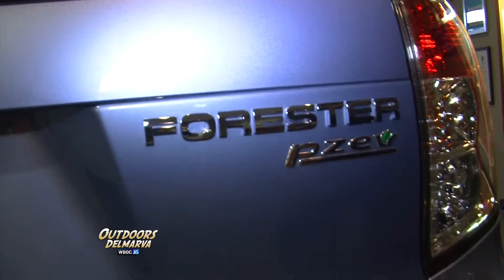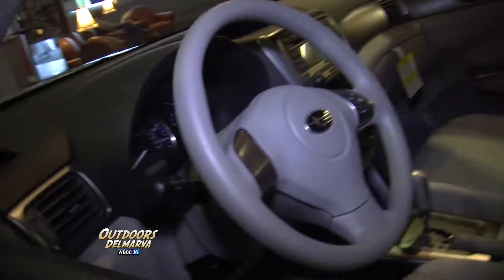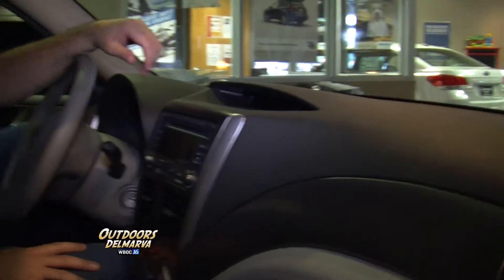Yes, Mike, the Subaru Forester has been a staple in the Subaru family. Great looks, great features. What I love about it is it's got the SUV looks with a huge interior. Plenty of room for the whole family. Really versatile, really comfortable too. Both you and I are kind of tall guys — you're even taller than me — and looks like you've got no problem.